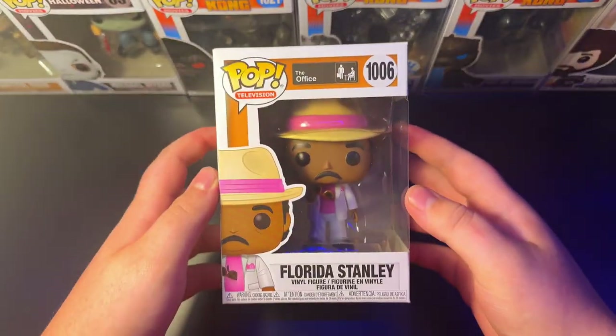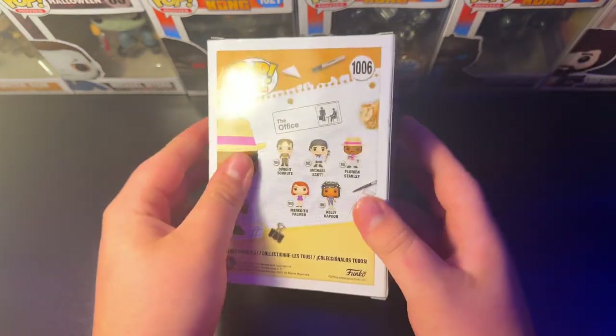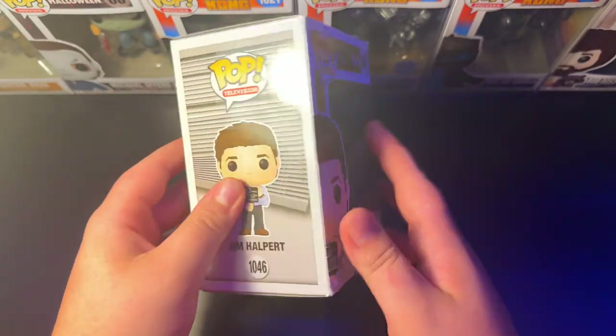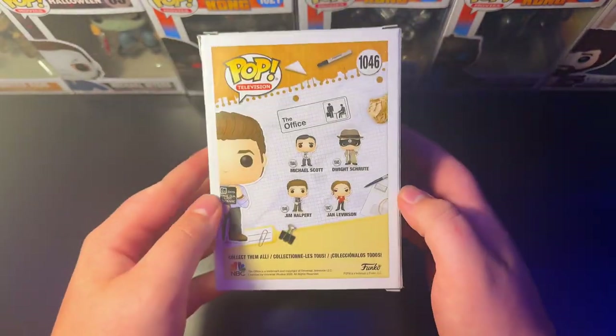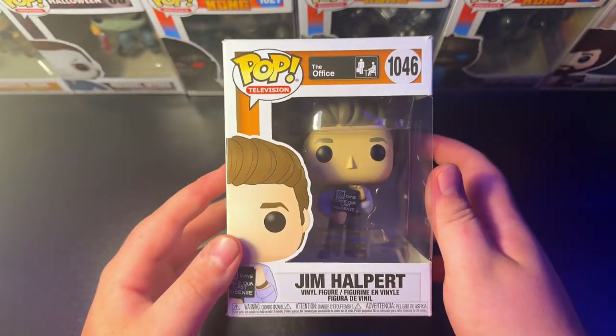Coming up next is the 1006 Florida Stanley — the new edition Funko Pops from the office. Absolutely beautiful, first in the line. Love it, gotta have him. And next up, we got the 1046 Jim Halpert with the sign in his hand. I love this one. It's my only Jim Halpert pop and I think it's perfect — I think it's like season 6 or 7.